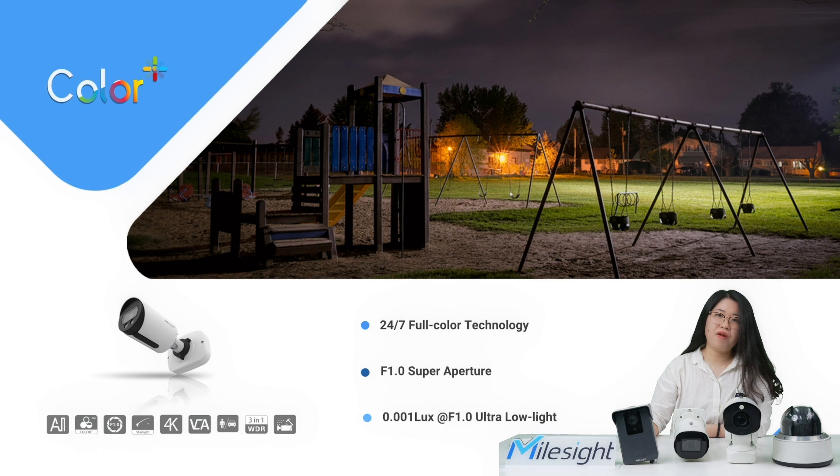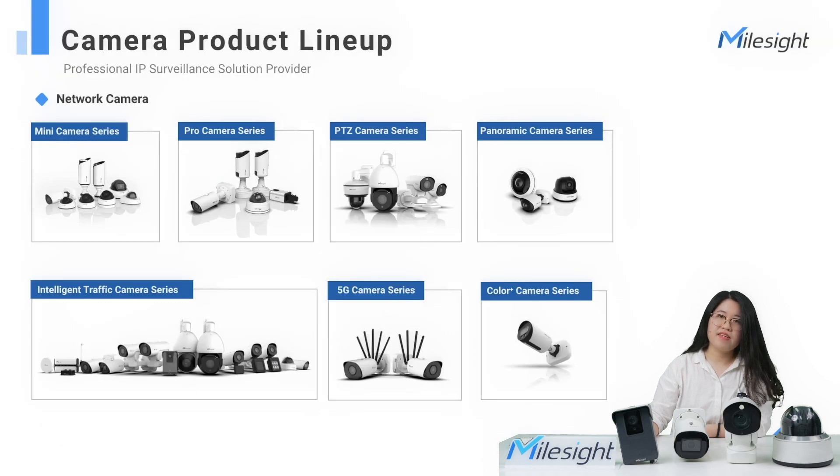As for the Color Plus series camera, with an f/1.0 super aperture and an advanced sensor, it can deliver colorful and clear images in the dark or at night, contributing excellent image performance for the majority of monitoring scenarios like outdoor areas, parking lots, retail, and so on. These are the 7 series of MailSci cameras.